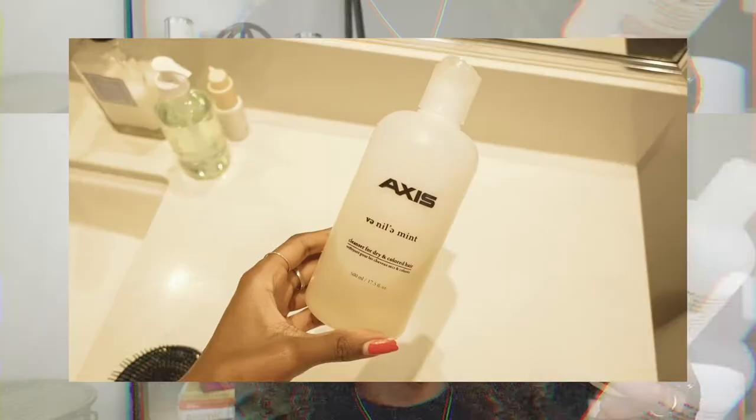To start my wash routine, I use this Axis shampoo that my salon gave me — I go to Axis Salon in Vancouver. This is a vanilla mint cleanser for dry and colored hair, which I have both. I use this probably once a week, every 10 days or so. I definitely cannot wash my hair more than that because I have very dry hair. The conditioner I use is so generic — it's the big bottle of Kirkland Conditioner from Costco. I honestly only use that because it's such good value, and curly-haired girls know how much conditioner we go through.